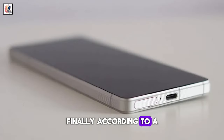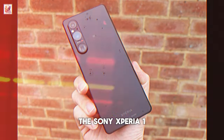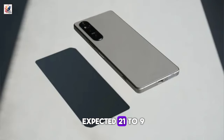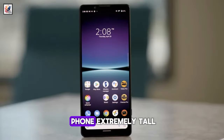Finally, according to a leaker posting on Weibo, a Chinese social media platform, the Sony Xperia 1 VI will have a 6.9-inch screen. This is a surprising claim, as due to the expected 21:9 aspect ratio with a 4K resolution, that could make the phone extremely tall.